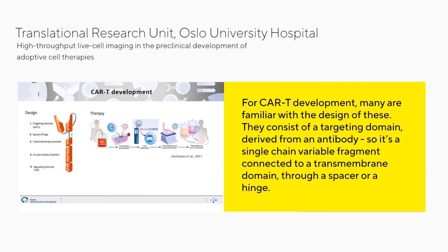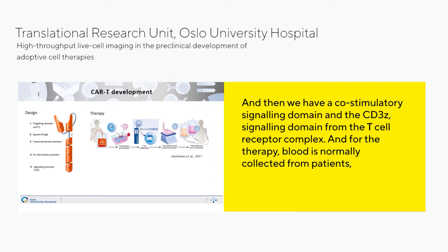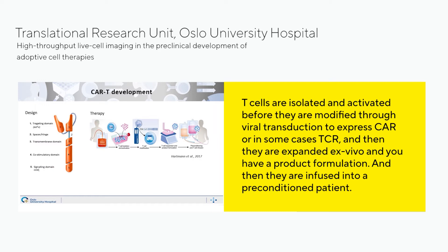For CAR T development, they consist of a targeting domain derived from the antibody — a single chain variable fragment connected to a transmembrane domain through a spacer or hinge — and then a co-stimulatory signaling domain and the CD3 zeta signaling domain from the T-cell receptor complex. For the therapy, blood is normally collected from patients, T cells are isolated and activated before modification by viral transduction to express CAR or in some cases TCR, then expanded ex vivo and infused into a preconditioned patient.